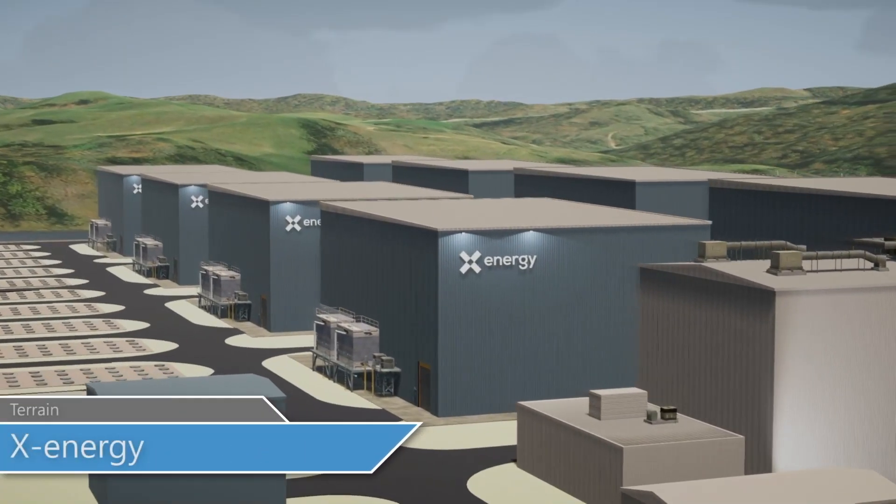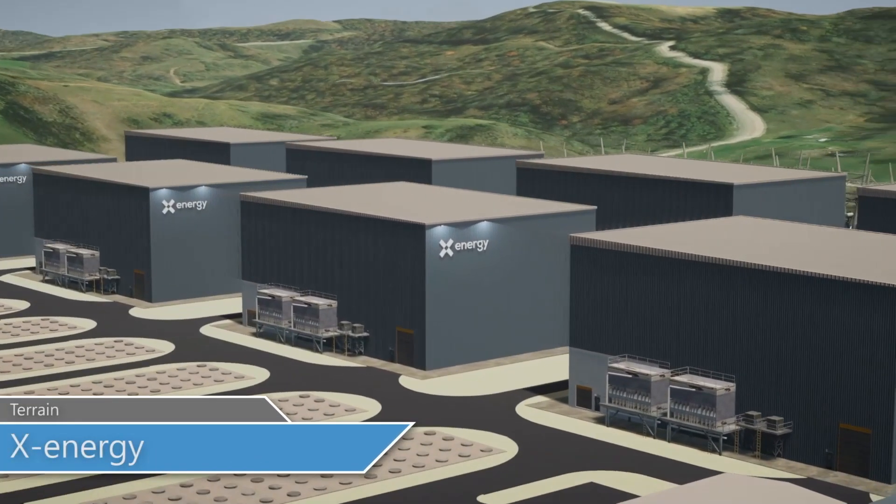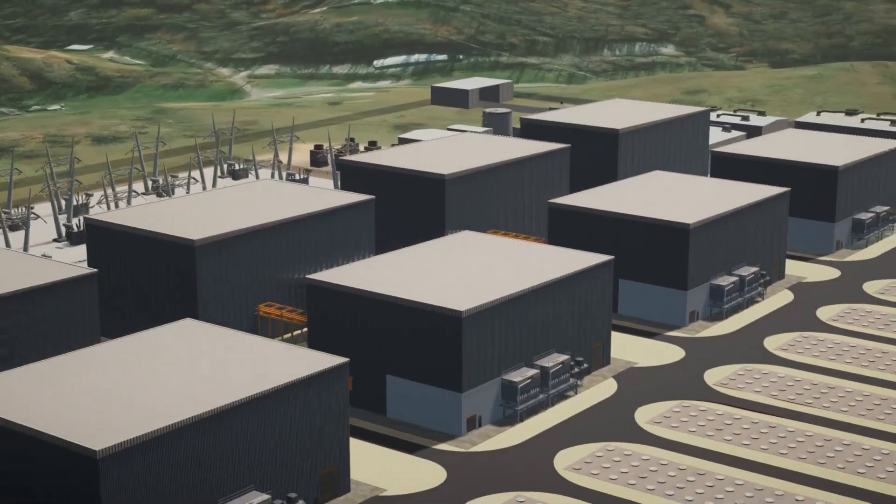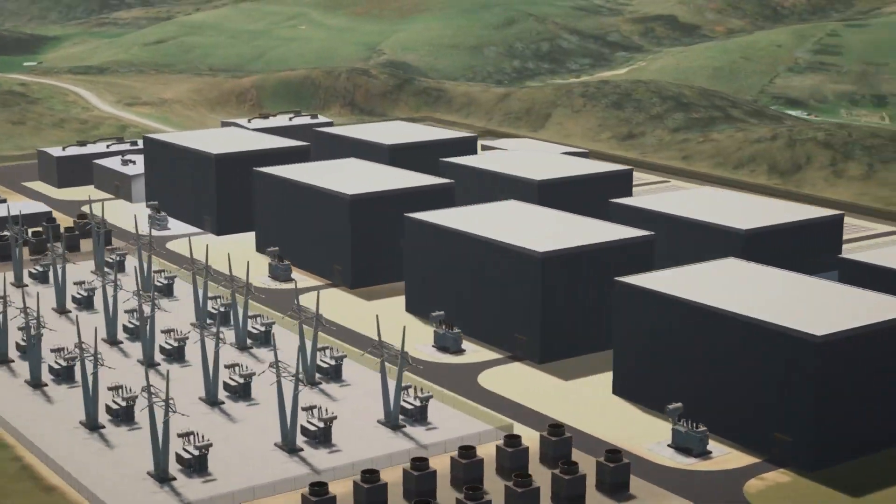Sandia uses a variety of modeling and simulation tools for the design, evaluation, and optimization of safeguards, security and safety for nuclear power plants.